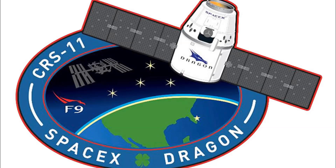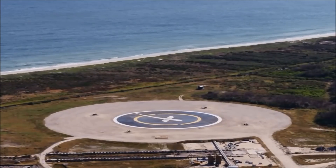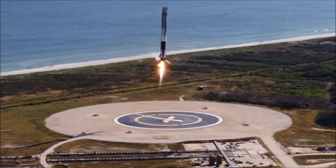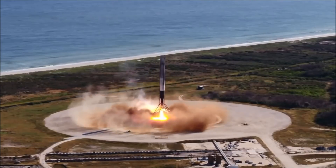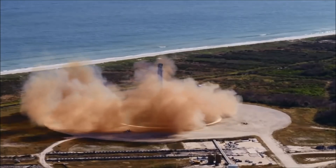We also had a flight-proven booster this mission. This booster supported the CRS-11 mission in June of this year. That booster flew to space, came back, landed at Cape Canaveral Landing Zone 1, was refurbished, launched today, and it landed again. I believe we have a video of that. And a sonic boom passes across the Florida Space Coast as the Falcon 9 first stage makes a pinpoint landing back at Landing Zone 1 at Cape Canaveral Air Force Station. LZ-1 — the F-9 has landed.